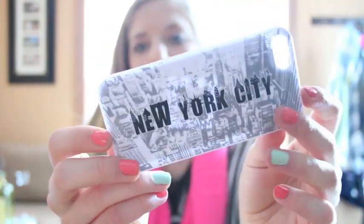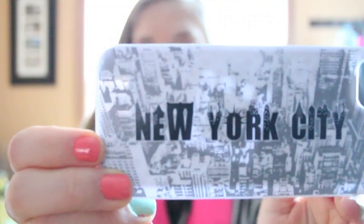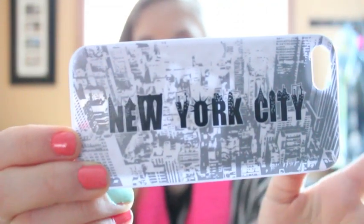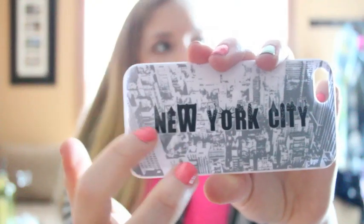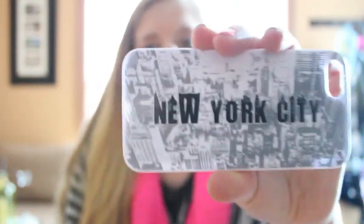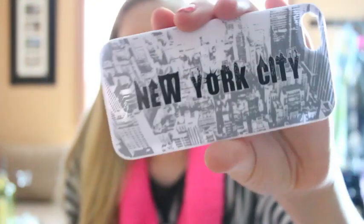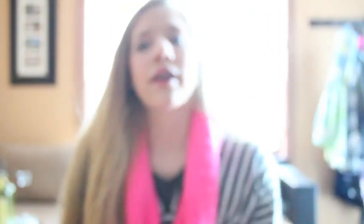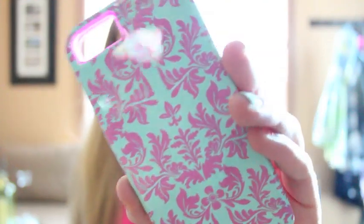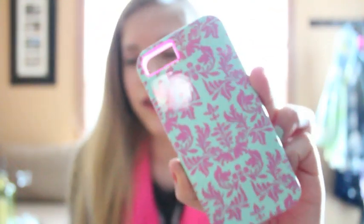The next case, one of my favorites, is this New York City one. It has 'New York' written across it and it's made into a city — the letters are shaped into buildings and behind it is a bird's-eye view of New York. It's really cool looking.